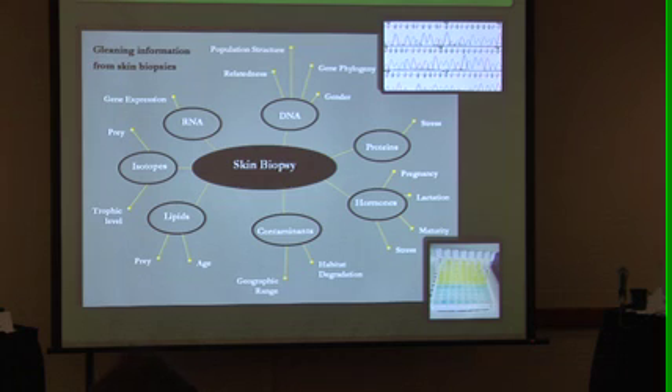My little focus has been this corner right down here, looking at the hormones. That's what I'm going to tell you a little bit about first — just give an example of what I'm doing — and then I'm going to tell you where I think the field is going to go.